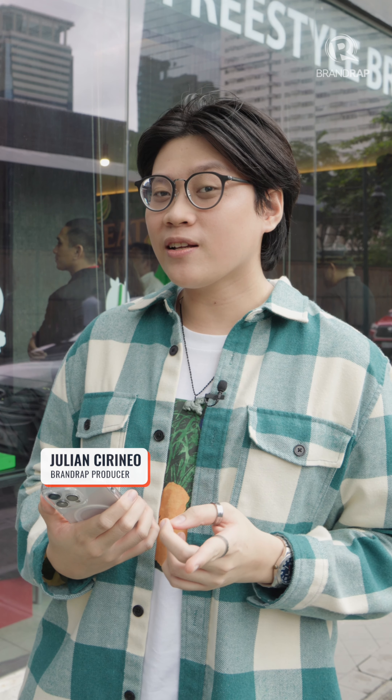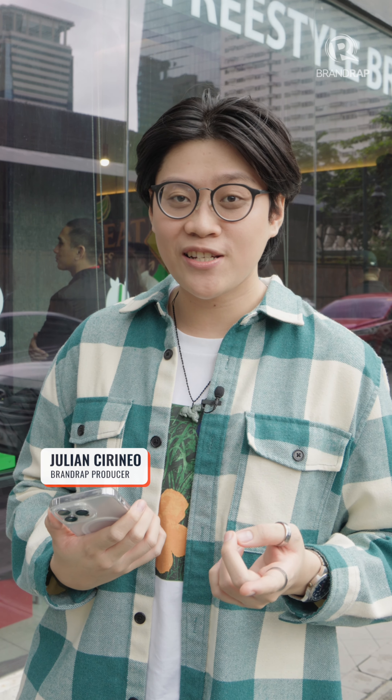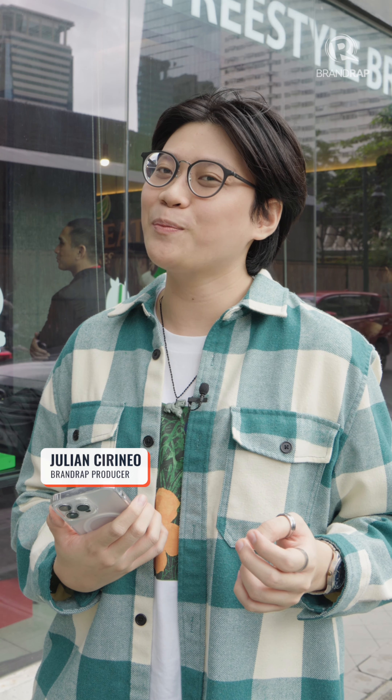Hey friends, did you know that Unmeat and Kanto Freestyle Breakfast are coming up with vegetarian-friendly specials? We're here at our BGC branch to get a first look. Let's go!